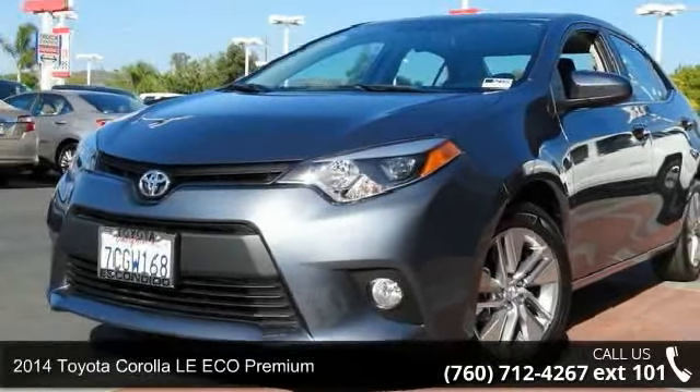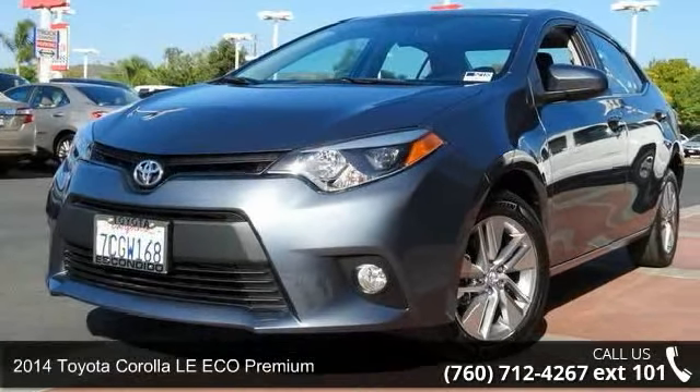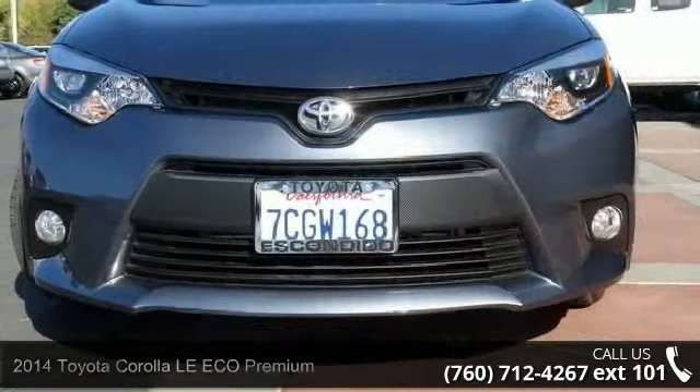Step into the 2014 Toyota Corolla. If you are looking for an automobile with great features, look no further.